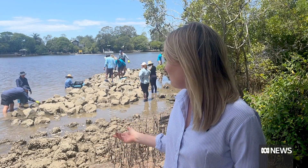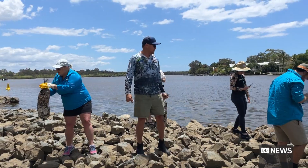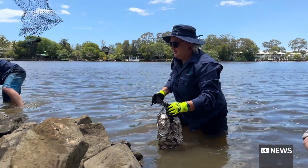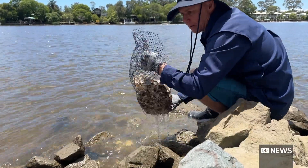41 bags of oysters are being put into this man-made reef behind me. It's the first load of many building back the population in this river. It's one of 13 locations across Australia where the Nature Conservancy will work to bring natural shellfish reefs back from the brink of extinction.